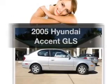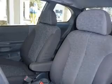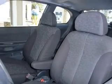Check out this 2005 Hyundai Accent — everything you need under one roof with this great vehicle. With an efficient four-cylinder engine connected to a smooth shifting automatic transmission.